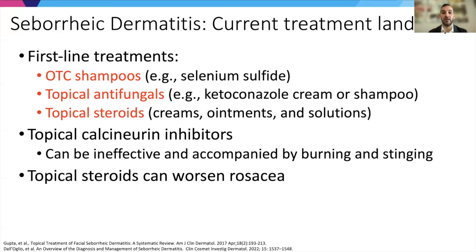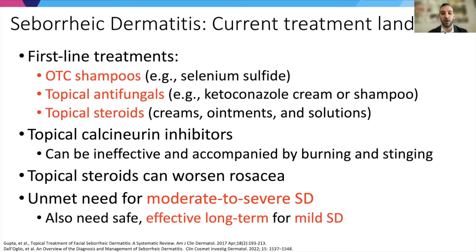Topical steroids are often not a great option for patients, in addition to the safety concerns for long-term use on the face. Overall, there's an unmet need for moderate to severe seborrheic dermatitis treatments. For many people, even in milder cases, an effective long-term non-steroidal treatment that is safe for consistent use would be very welcome.